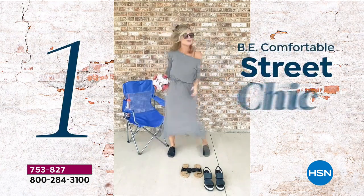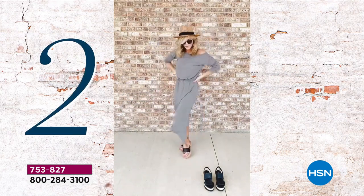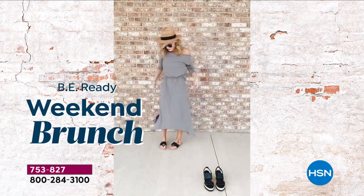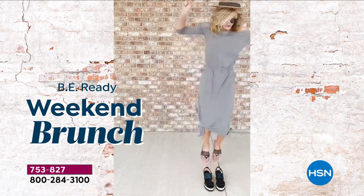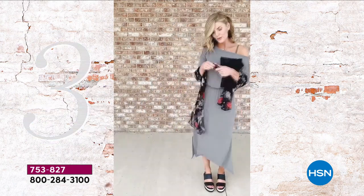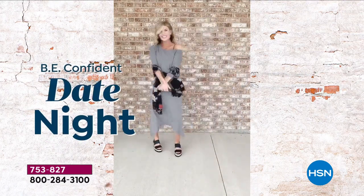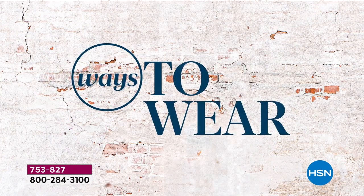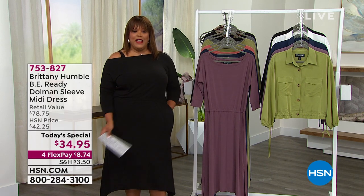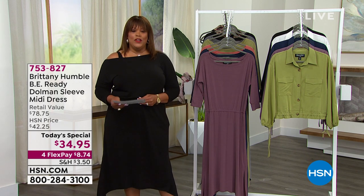This is Brittany Humble, the stylist. She's going to show us how to wear this. How about a weekend brunch? Tie it up on the side. Or look number three — she's going on a date night, putting the lipstick on, she's got her wedge, she's got her honey. I love showing you ways to wear. This is absolutely fabulous. I have this dress on in black and I absolutely adore it — it's so incredibly comfortable.